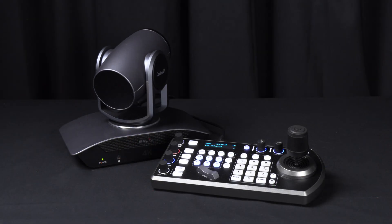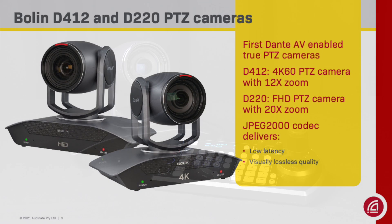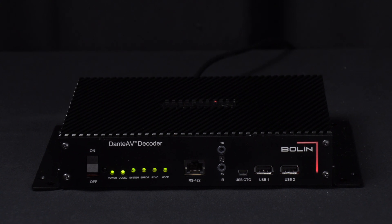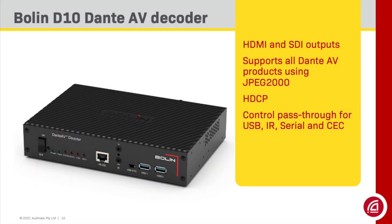The Bolin D412 and D220 cameras provide native Dante AV support. The D412 is capable of 4K video at 60 frames per second and supports 12x zoom, while the D220 is a full high definition 1080p camera with 20x zoom. Both use the JPEG-2000 codec for maximum quality with low latency and visually lossless performance. The Bolin D10H decoder takes Dante AV signals from the network and provides an HDMI output for monitors, editors, or recording devices. The D10S is the same product with an SDI output. It supports all Dante AV products that use JPEG-2000, supports HDCP 2.2, and provides pass-through control for USB, infrared, serial, and CEC protocols.